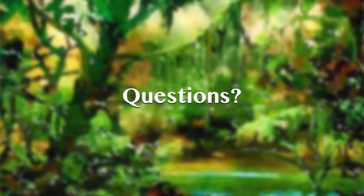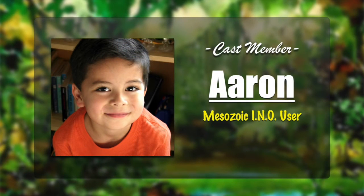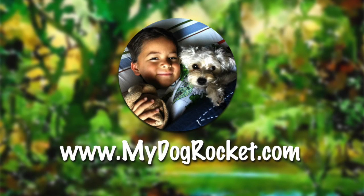If you'd like to send me a message, go to mydogrocket.com to learn how. Next time we're going to be learning about micro-raptor. Bye! To learn more about Aaron's World and view show notes for this episode, visit mydogrocket.com. Woof woof!